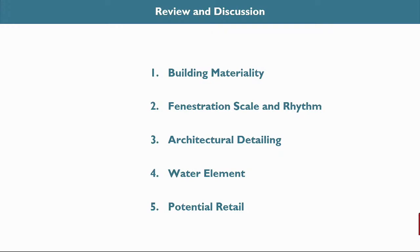That concludes the elevation overview of the square and 3rd Avenue elevations. We would love to get your feedback on anything, but particularly on building materiality, fenestration, scale and rhythm, architectural detailing, the water element in the plaza, and the potential retail. Thank you for your time and we'd love to hear your comments.